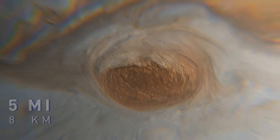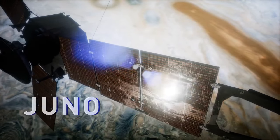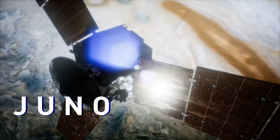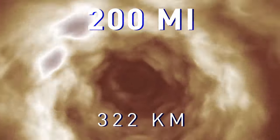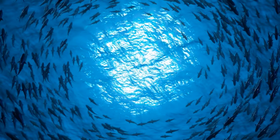Its top parts are towering more than 5 miles above the tops of the surrounding clouds. The storm is 1.3 times wider than our planet. In 2017, NASA's Juno Space Probe managed to collect lots of data about the red spot. It turned out that this monster of a storm goes more than 200 miles down into the planet's atmosphere.